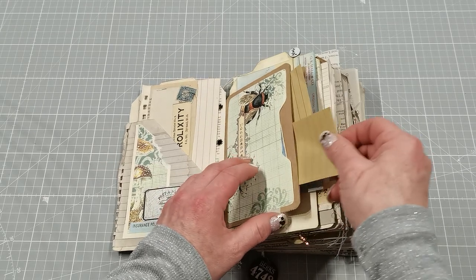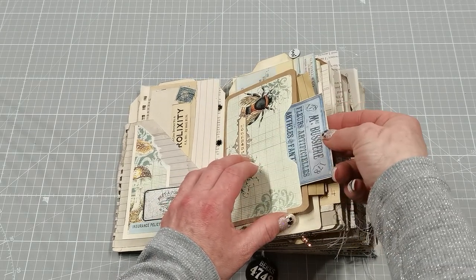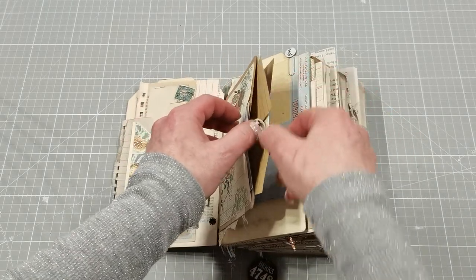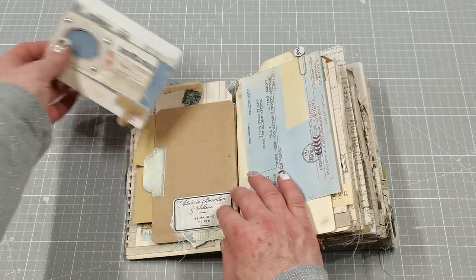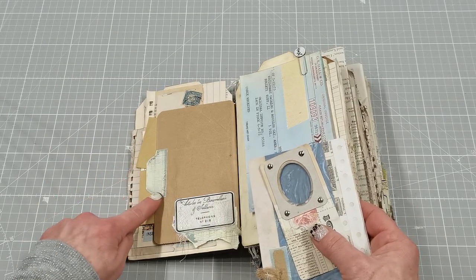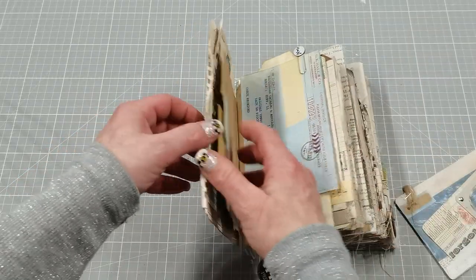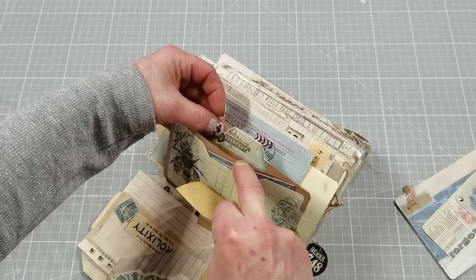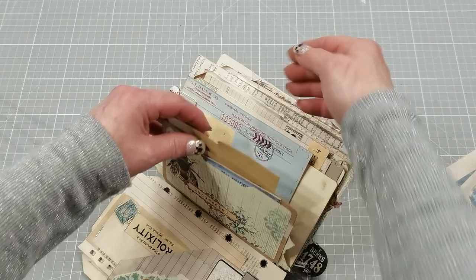We've got a pocket here in this small folder. There is a small pocket right here on the front, a pocket here where I have small notepaper, and a tuck spot on this side. Here you can see the collection has beautiful tabs. All these tabs have some kind of decoration, so they can be a very beautiful decoration on the edge of the pages.